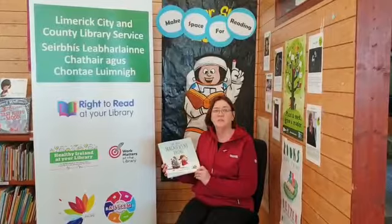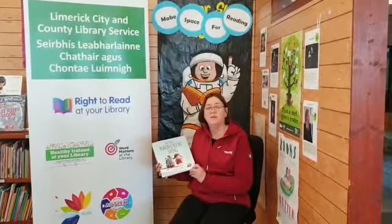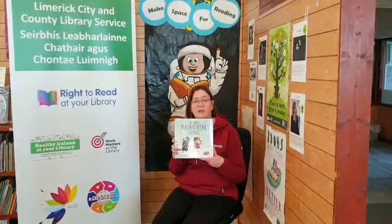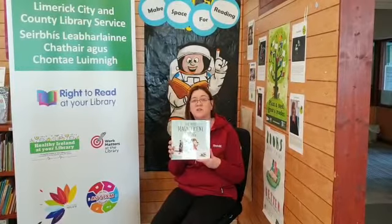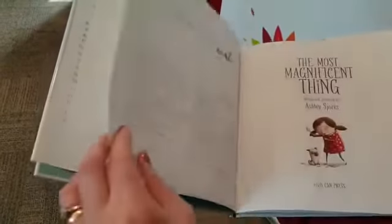Hello, everybody, and welcome to Storytime at Wachter's Cross Community Library. This week we're delighted to be sharing stories as part of the Limerick Festival of Science. The book I'm reading this morning is called The Most Magnificent Thing, written by Ashley Spires, who also did all the illustrations and pictures in it, and it's published by Kids Can Press. Okay, here we go. The Most Magnificent Thing.